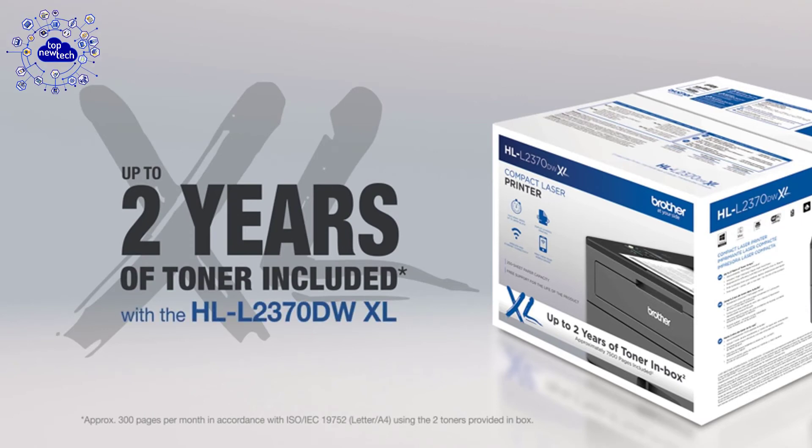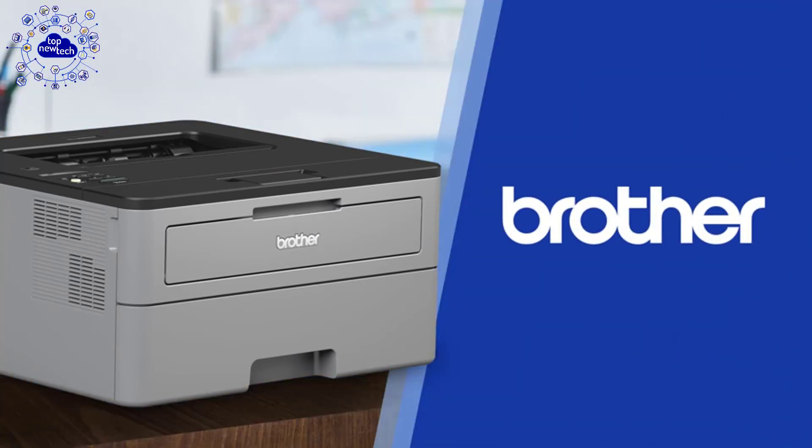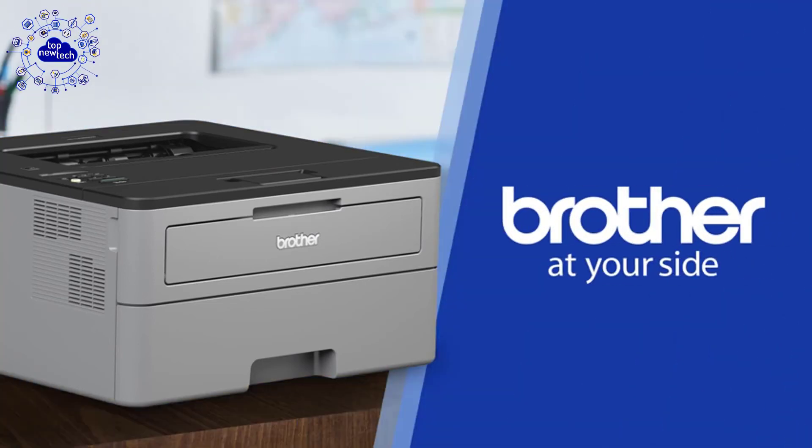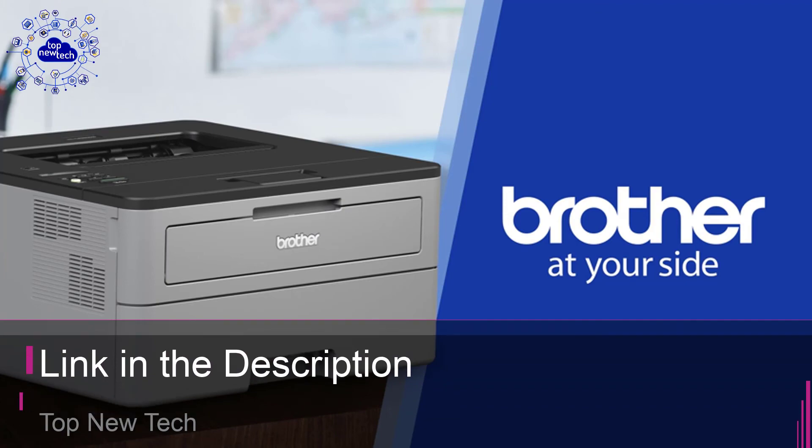Quality is enhanced by using Brother genuine high-yield replacement cartridges, which can help reduce operational costs. This compact laser printer from Brother can print on both letter and legal-sized paper. It is also infused with modern wireless technology that permits you to print from smartphones, laptops, tablets, or desktop devices. This printer is available on Amazon at a great price.